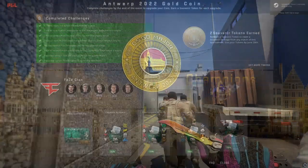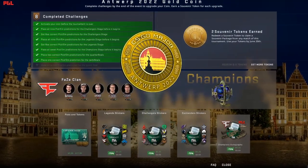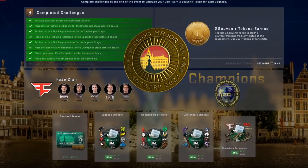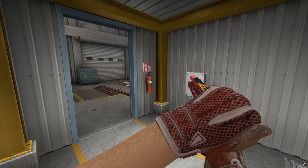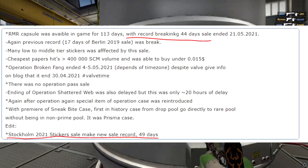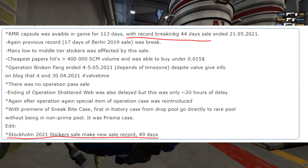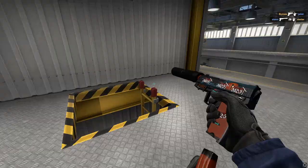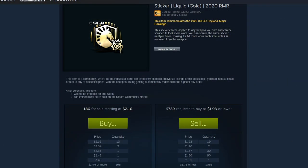With Antwerp sticker capsules on sale in-game for a total of 36 days so far, we should be approaching some of the final days before they get removed. RMR capsules were in-game for 44 days and Stockholm most recently for 49, but with sales getting longer and longer, are there going to be oversupply issues and is this going to turn into another RMR situation?